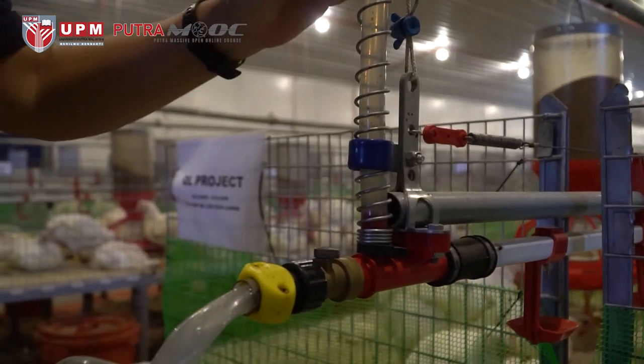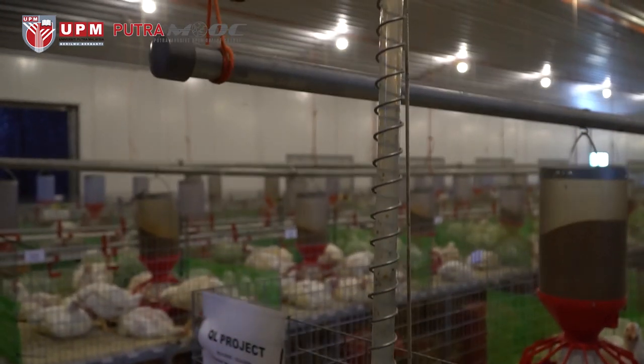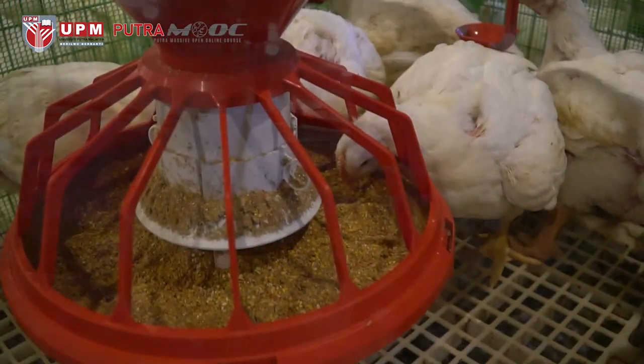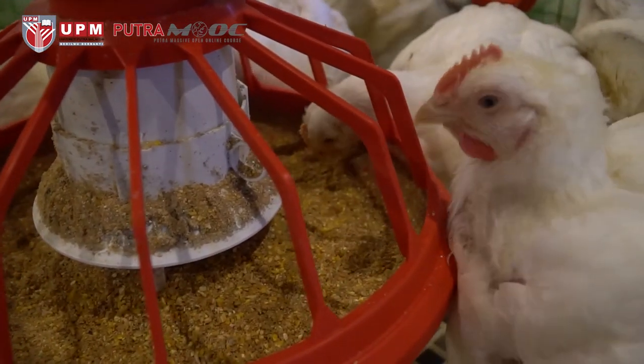You may see all these feeders, which have feed transferred automatically from the silo. The feed will be automatically refilled. This is the water level controller which controls the drinking nipple that supplies water to the chickens.